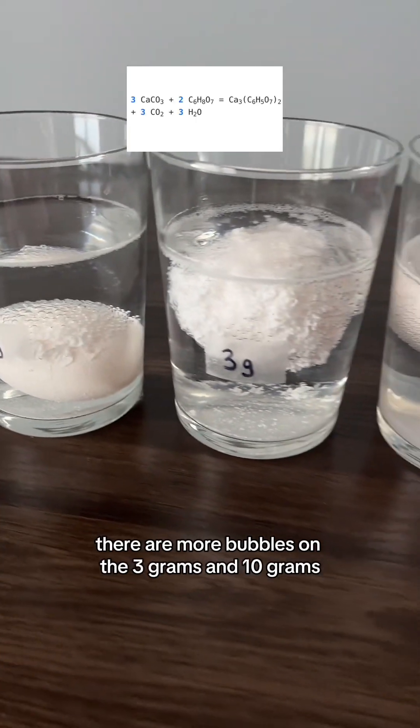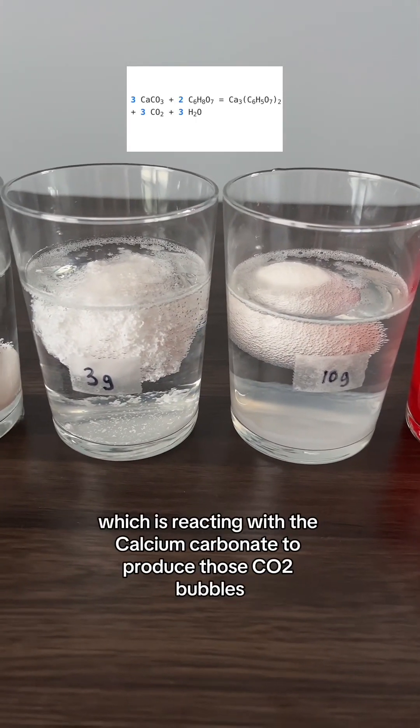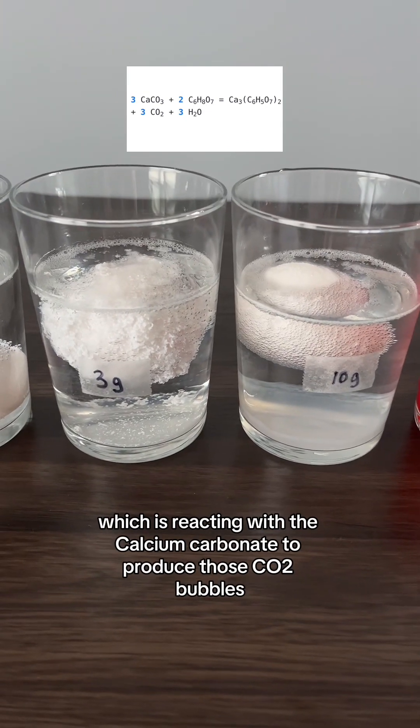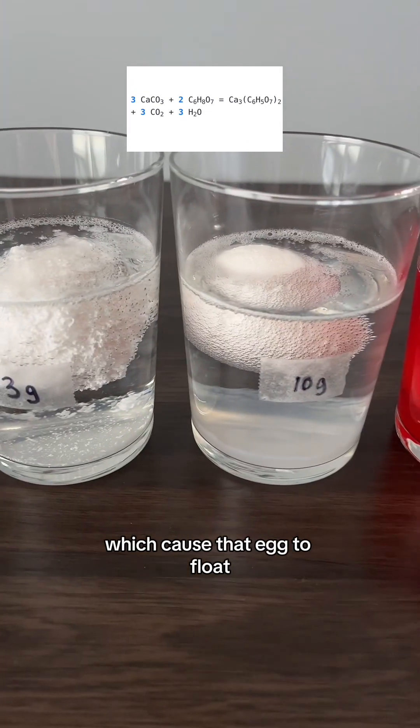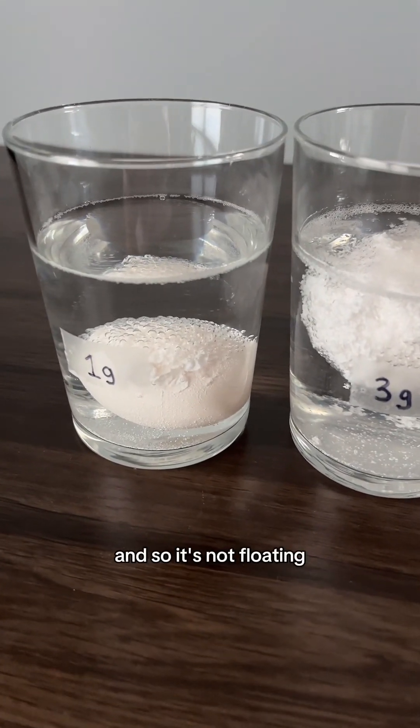There are obviously more bubbles on the three gram and ten gram solutions because there's more citric acid reacting with the calcium carbonate to produce CO2 bubbles, which cause the egg to float. Whereas with the one gram solution, there aren't as many bubbles, so it's not floating.